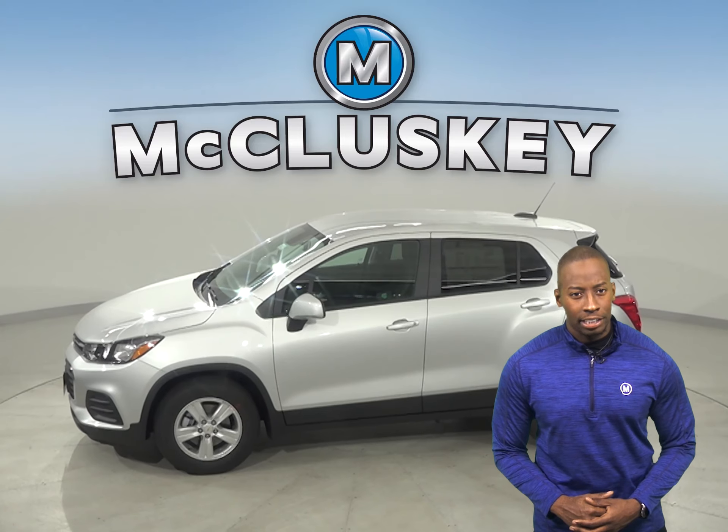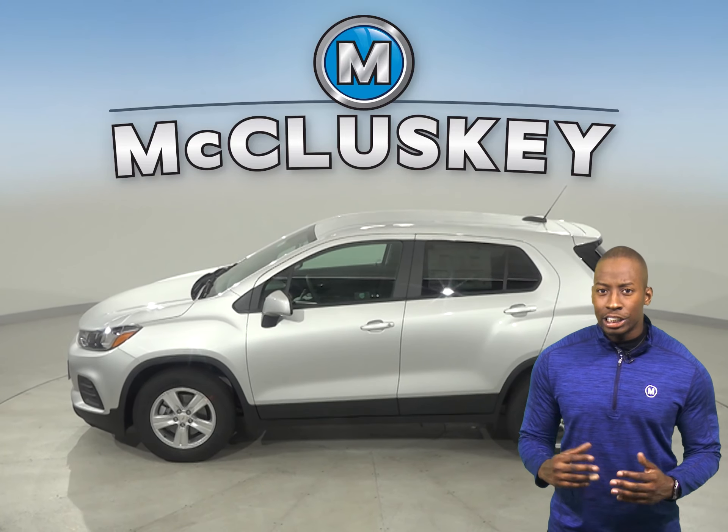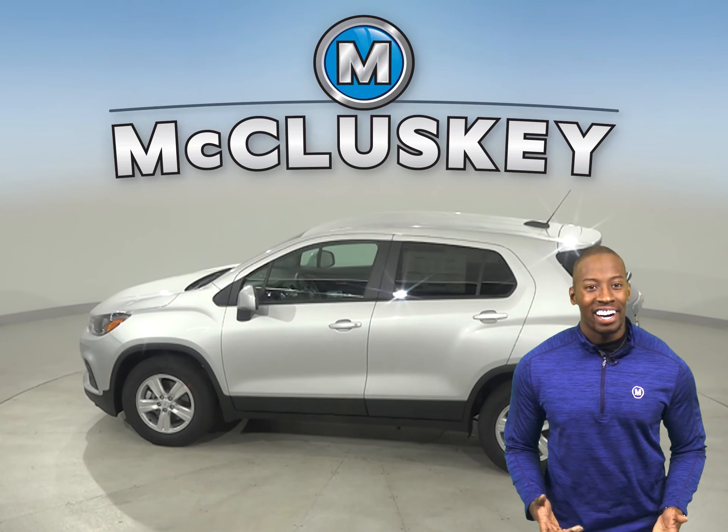Compared to the metal fuel tank of the Kia Soul, the Trax's plastic fuel tank can withstand harder, more intrusive impacts without leaking. In turn, this decreases the possibility of a fire.